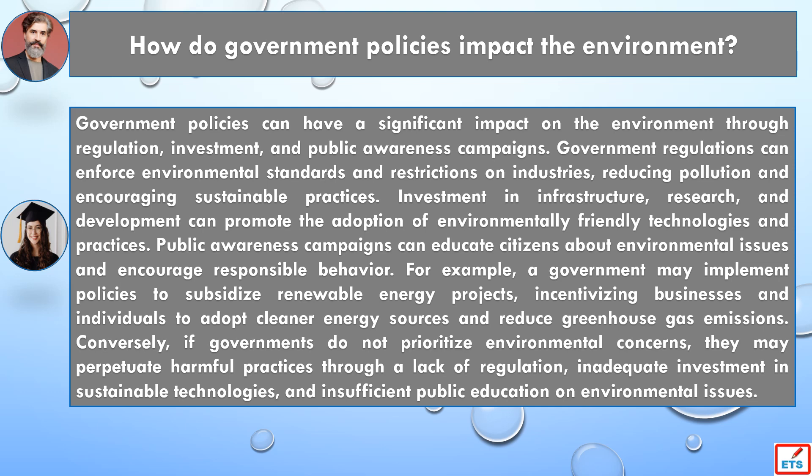Conversely, if governments do not prioritize environmental concerns, they may perpetuate harmful practices through a lack of regulation, inadequate investment in sustainable technologies, and insufficient public education on environmental issues.